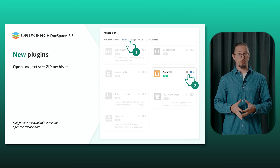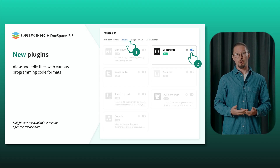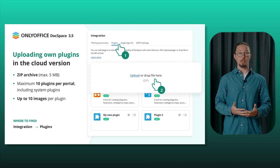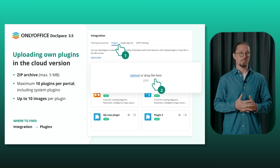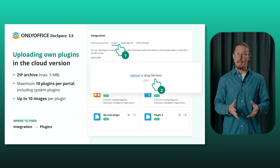Welcome new plugins for various tasks and better productivity in your DocSpace. Open and extract zip archives, view and edit files with various programming code formats, and view and edit images with ease. Please note, these plugins may become available shortly after the release date. Moreover, it's possible to upload new plugins in the DocSpace cloud version, offering more flexibility to enhance your experience. Plugins must be in a zip format with a specific structure. Each portal supports up to 10 plugins, including system plugins, with a 5 MB limit per file and archive.